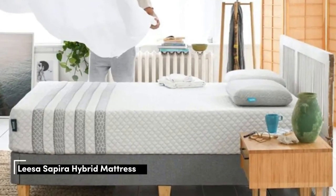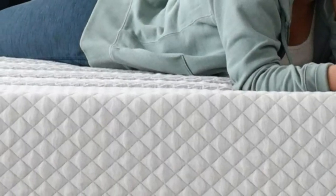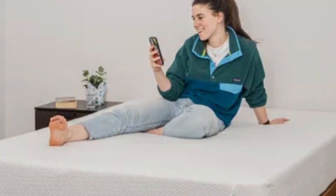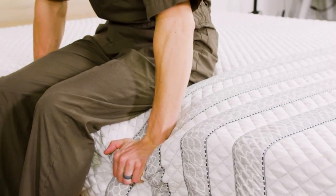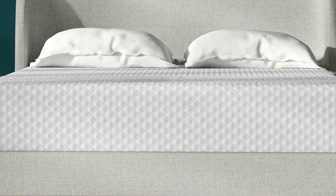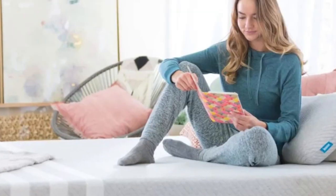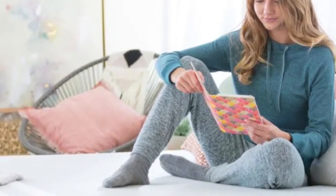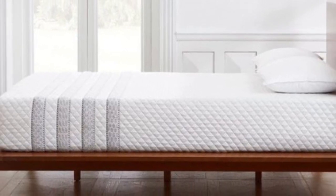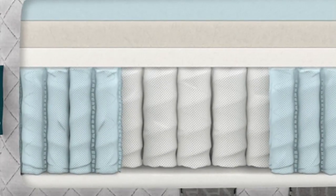Number 4. Best for: side sleepers who weigh at least 130 pounds, people who run hot in bed, and couples. Highlights include a ventilated top layer that promotes airflow, reinforced perimeter coils that prevent excessive sinkage along the edges, and above-average pressure relief for a hybrid. The Leesa Sapira Hybrid offers a medium-firm design with adaptive foam comfort layers over supportive pocketed coils, resulting in decent motion isolation, strong edge support, a bit of responsiveness, and excellent temperature control — all benefits for co-sleepers.